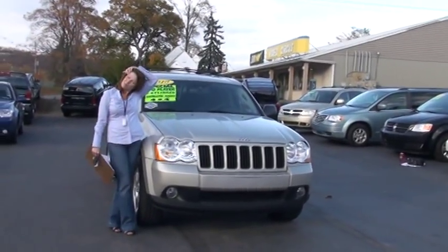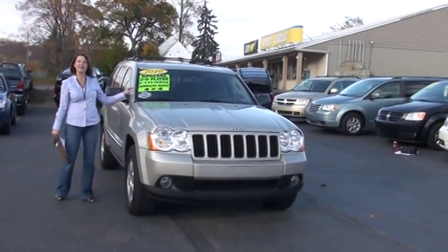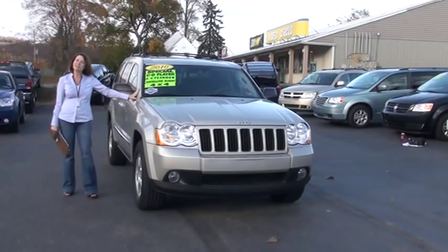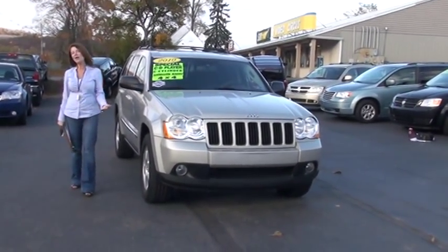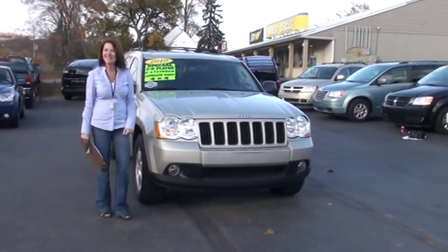Hi, welcome to Uncannock Automart. My name is Linda and it's my pleasure to show you around this 2010 Jeep Grand Cherokee Laredo. Before we get started, I'd like to let you know it's a one owner, it's Carfax certified, and at the end of the video I'd like to tell you what Carfax does when they certify a vehicle. But right now, let's get started.